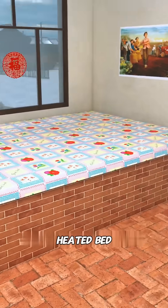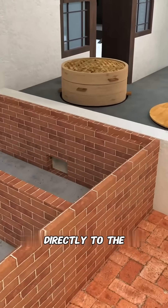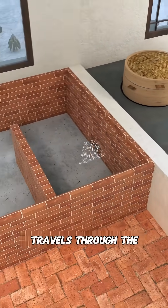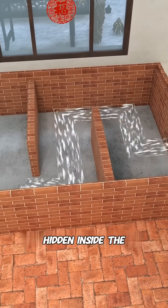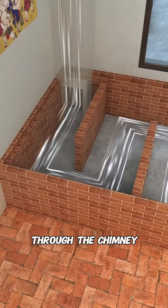Finally, you lay a woven mat on top. This is the Kang, the traditional heated bed. Its secret lies in the hollow space inside. The Kang connects directly to the stove. When you cook, the hot smoke travels through the winding channels hidden inside the Kang, circling again and again, heating the entire platform before slowly escaping through the chimney.